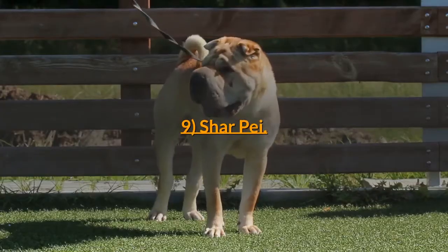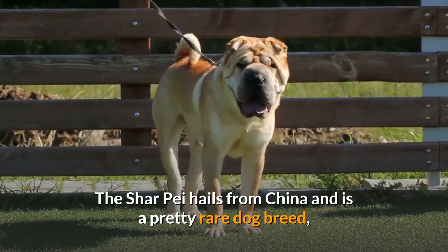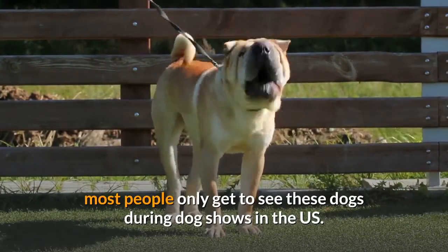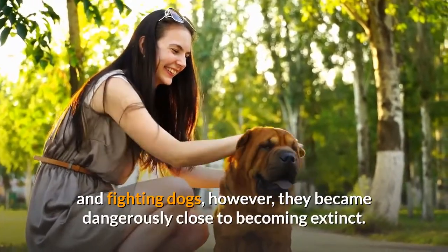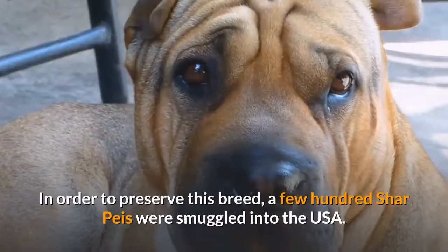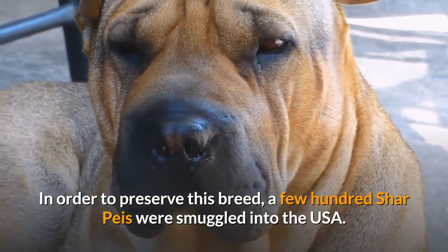9. Shar Pei. The Shar Pei hails from China and is a pretty rare dog breed; most people only get to see these dogs during dog shows in the US. Before China was revolutionized, Shar Peis were popular hunting and fighting dogs; however, they became dangerously close to becoming extinct. In order to preserve this breed, a few hundred Shar Peis were smuggled into the USA.